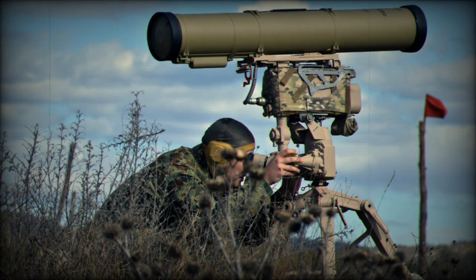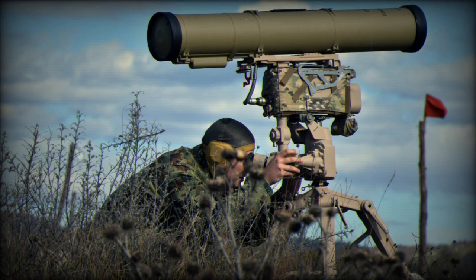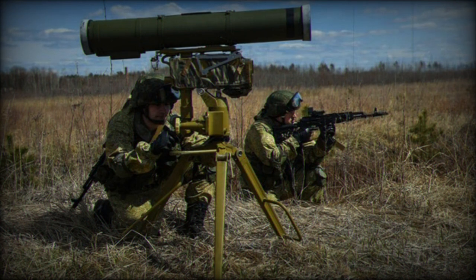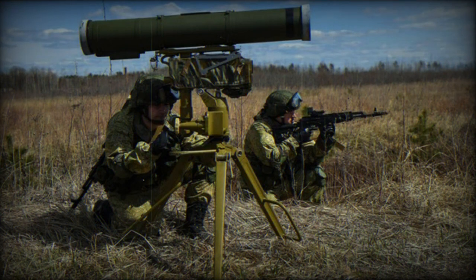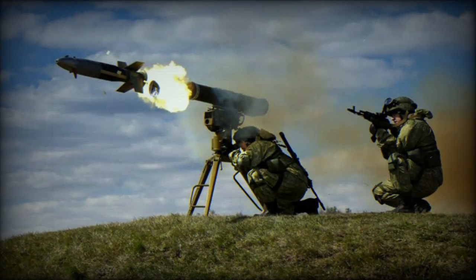In addition to the tandem warhead, the Kornet can be configured with a thermobaric warhead — the 9M133F-1 and 9M133FM-2 variants. Another variant includes a lighter HE-frag warhead with a maximum firing range of 10 kilometers.